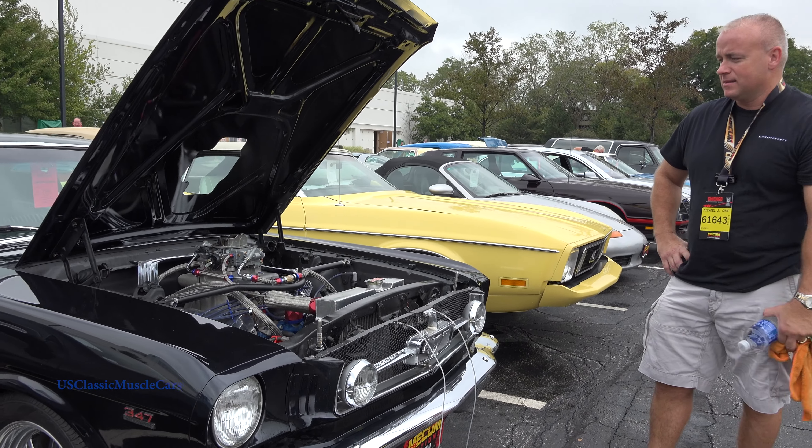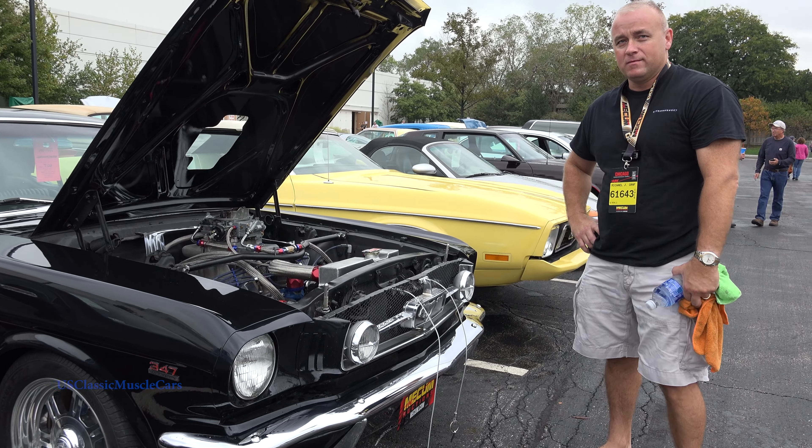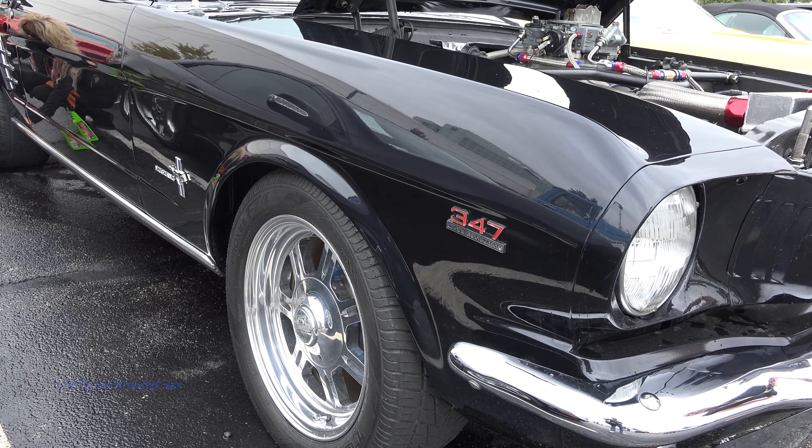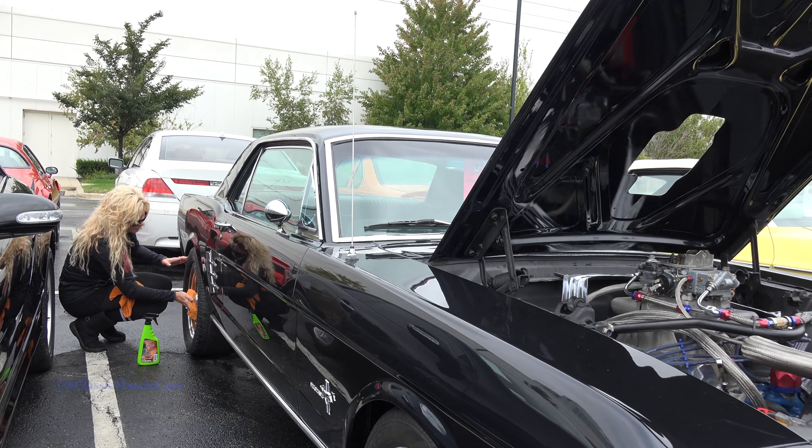I like the styling of the Mustang. I like the fog lights. This is one of the rare cars that everything works on. So it's a sweet ride. It's going to make somebody a nice daily driver or a show car, whatever they want it for.